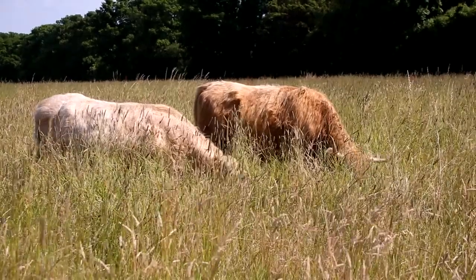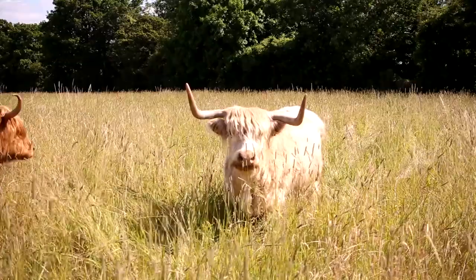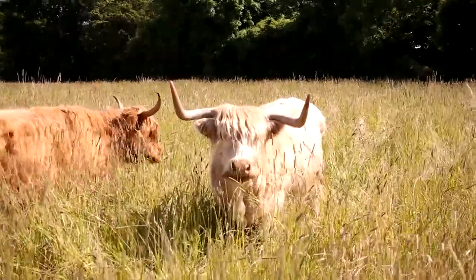We've got two females — the one closest to us is Agnes, over the back is Dot. They are slightly different in age but we're expecting calves out of both of them, one this year and one next year.